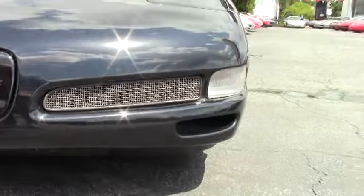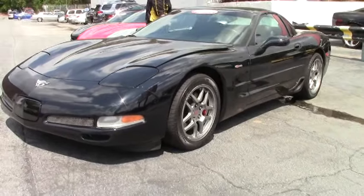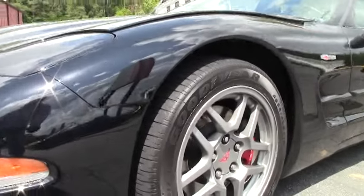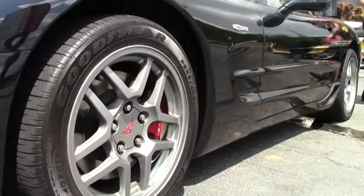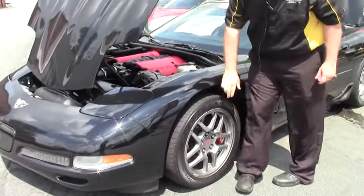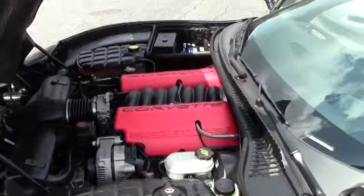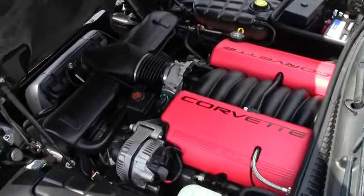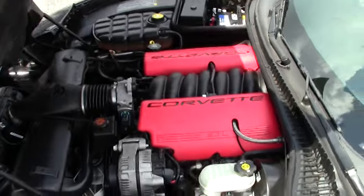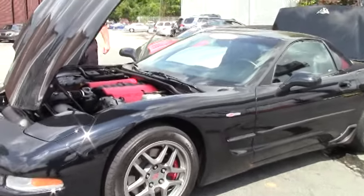This car, as of this taping, has thirty-one thousand eight hundred seven miles on it — a very nice, low mileage car that is in very good shape. It's wearing the Goodyear Eagle F1 tires and these are factory wheels. 405 horsepower, AC Delco battery — it's very stock underneath.